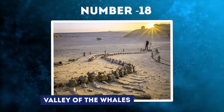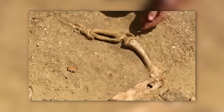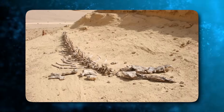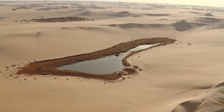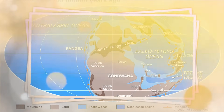Number 18: Valley of the Whales. In the middle of Egypt's searingly hot Sahara Desert lies one of the most astonishing fossil sites in the world, an ancient whale graveyard called Wadi al-Hitan. Known as the Valley of the Whales, this area contains hundreds of intact skeletons of early whales that inhabited a shallow sea here approximately 40 million years ago. Wadi al-Hitan stretches over 100 square miles in Egypt's western desert near modern Cairo, but when these extinct whales were alive, the entire region was submerged beneath the Tethys Sea.